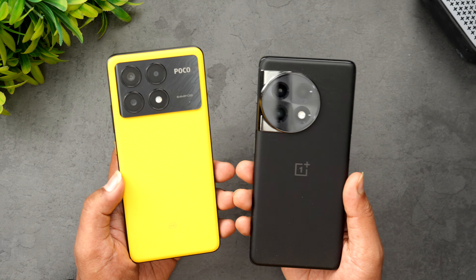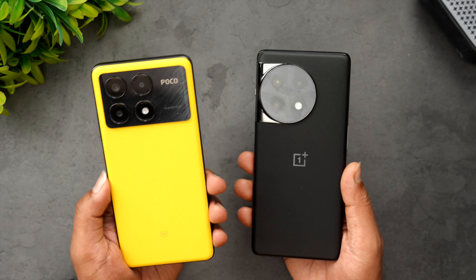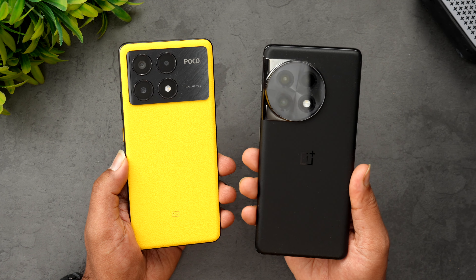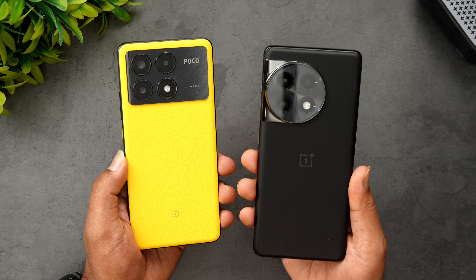The Poco X6 Pro comes with the Dimensity 8300 Ultra, a really powerful mid-range chip, and the OnePlus 11R has the tried and tested Snapdragon 8 Plus Gen 1 chip. There are obviously some hardware differences we'll talk about while doing the test.